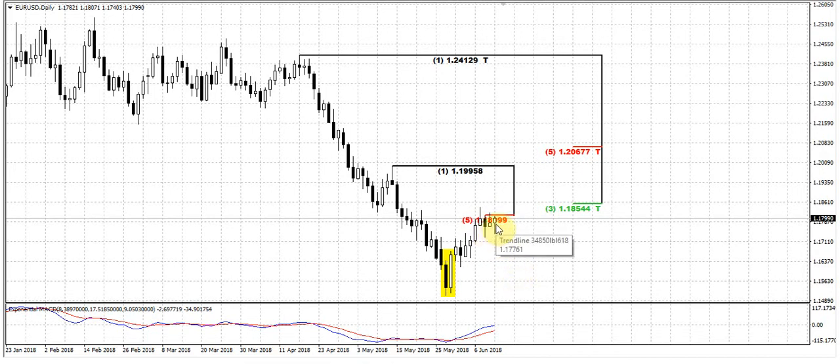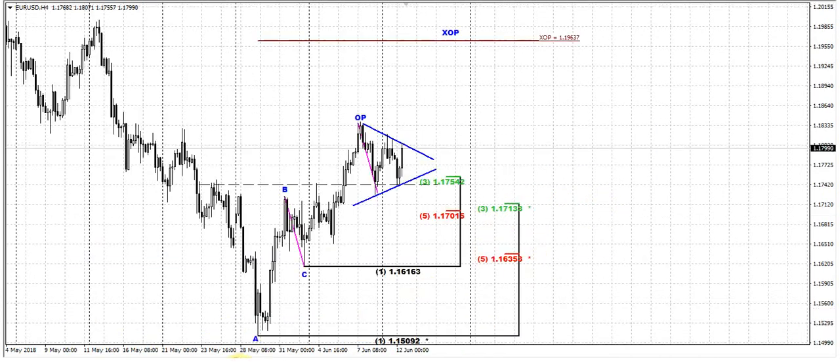That makes me think that probably sooner the upward breakout should happen here, because tight consolidation could mean that the market is building energy and a challenge of this resistance should happen very soon. On the four-hour time frame chart, this consolidation takes the shape of a pennant.